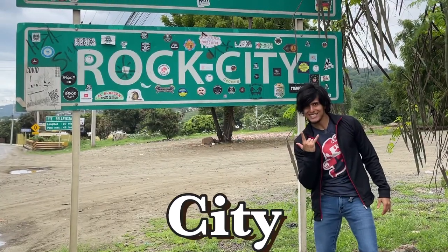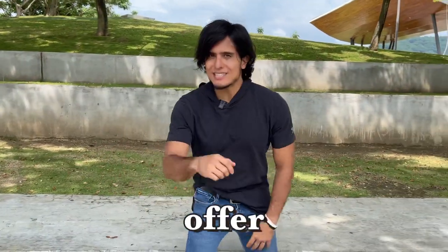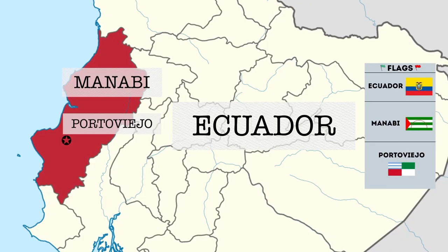Welcome to Porto Viejo, rock city! Today we're going to explore everything awesome that Porto Viejo has to offer. But where exactly is Porto Viejo located? It's located on the Ecuadorian coast and it is the capital city of Manaví.